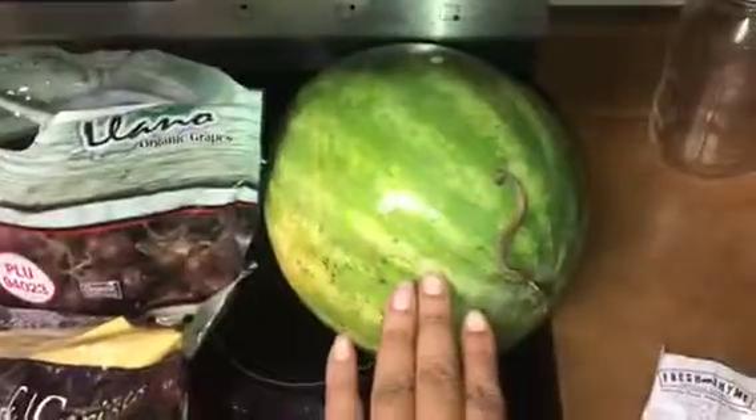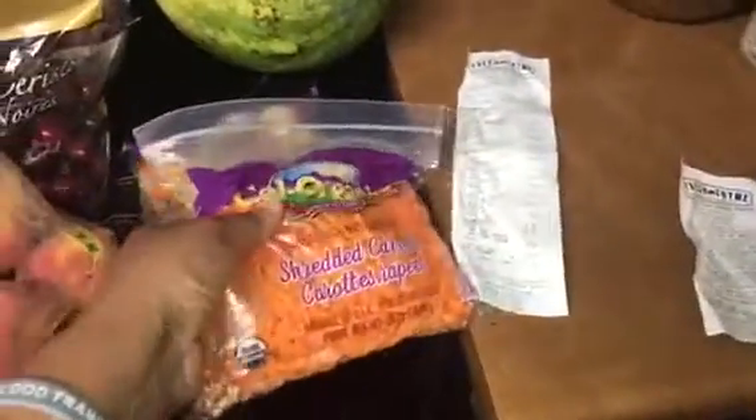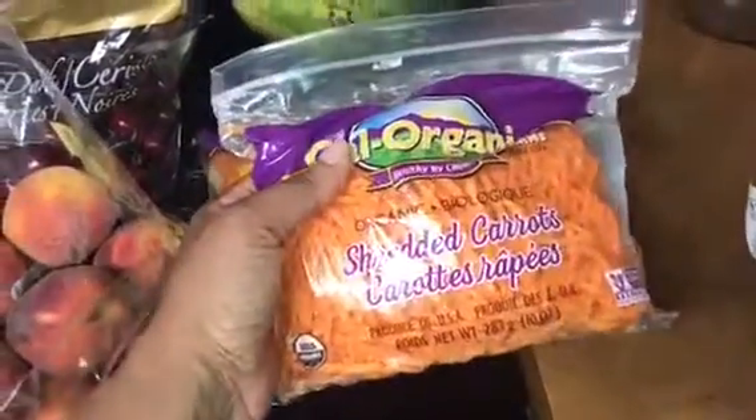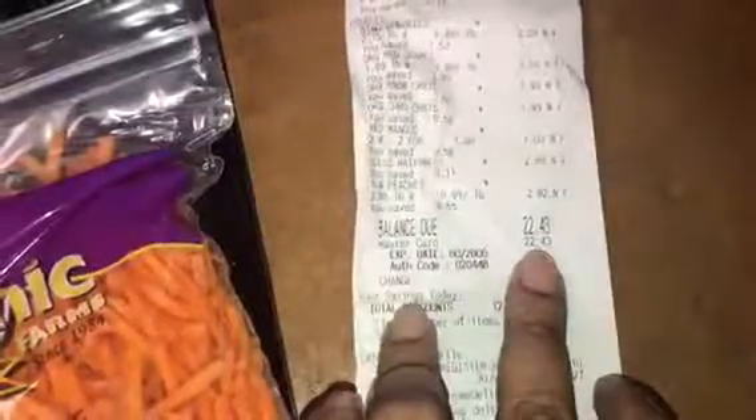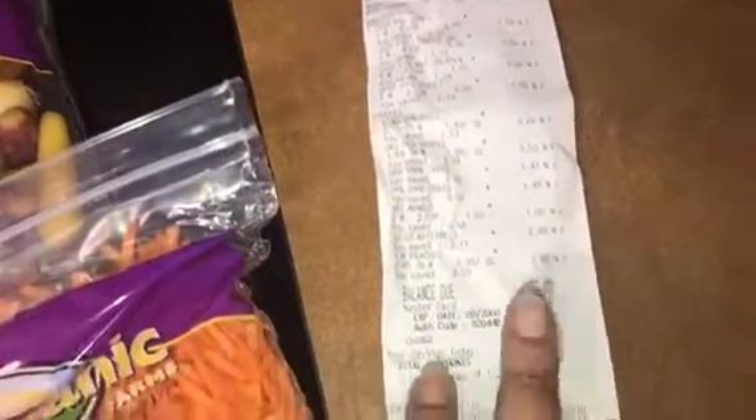I have some watermelon for $2.88. I have some organic shredded carrots to make a sweet chili wrap for $1.49, and I have some baby carrots for $1.49 as well. All of this was a grand total of $22.43 today at Fresh Time.